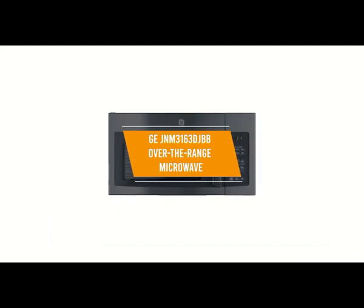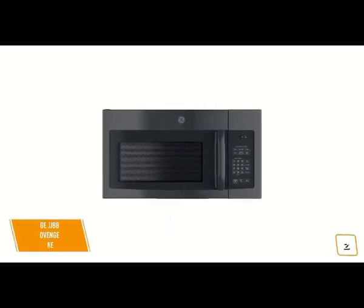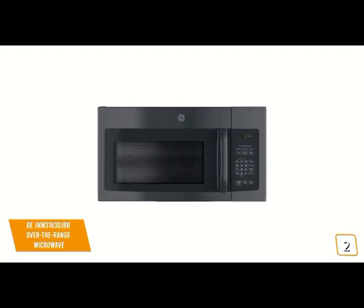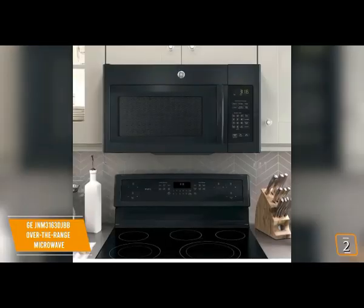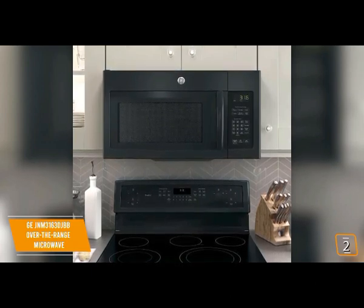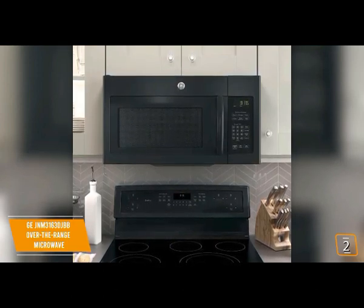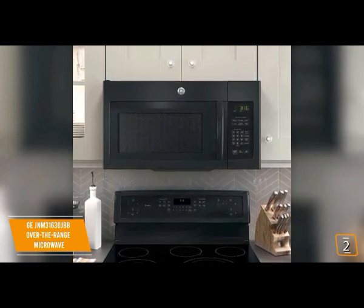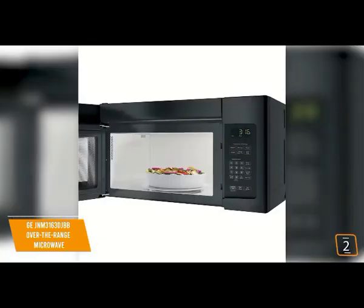The second product on our list is the GE JNM3163DJBB over-the-range microwave — this is our best over-the-range microwave. If you're looking for a great over-the-range microwave to save counter space, the GE JNM3163DJBB is one of your best options, currently priced at $260. The GE looks amazing with a smooth aesthetic to complement any kitchen, featuring large buttons with electronic touch controls and a 1.6 cubic foot capacity that handles everything from a single cup to larger dishes.